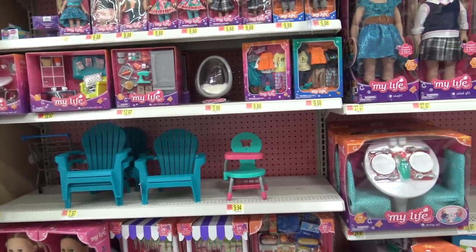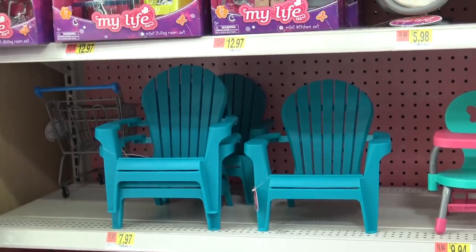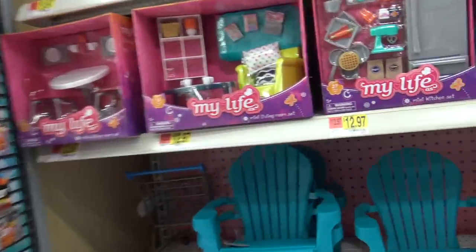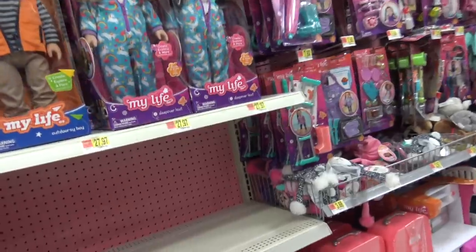Hey guys, we're here at Walmart, and I want to get a couple of these little cute chairs and that shopping cart back there. That looks super cute. Take it home. So many cute things.